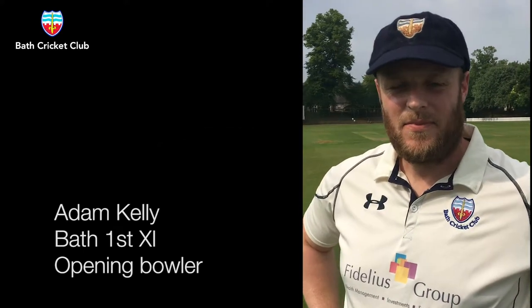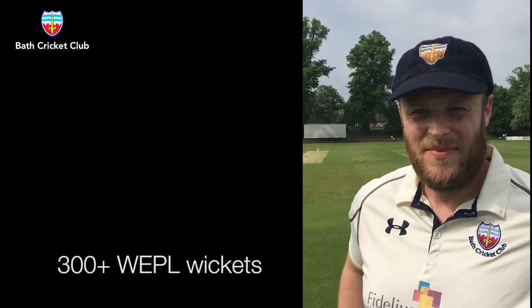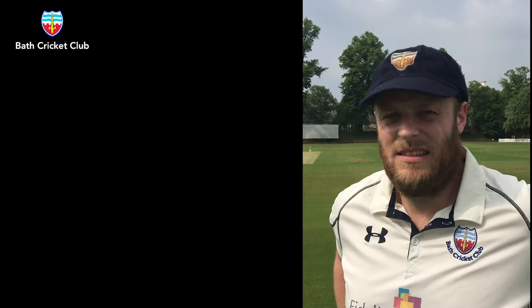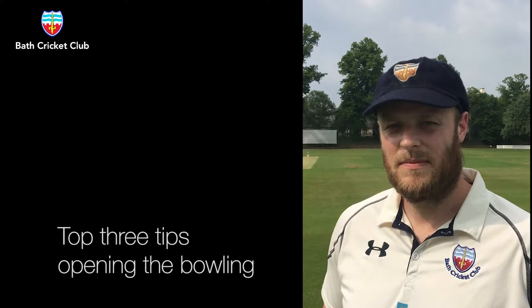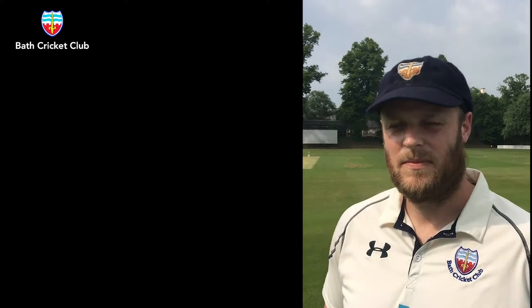Good afternoon guys, we're with AK, our Bath legend, opening bowler for the last 10 years, over 300 wickets in the Weppel. He's just about to open the bowling against Potter and we've just set them 321 to win. AK, top three tips for our young opening bowlers and seamers — what would they be?